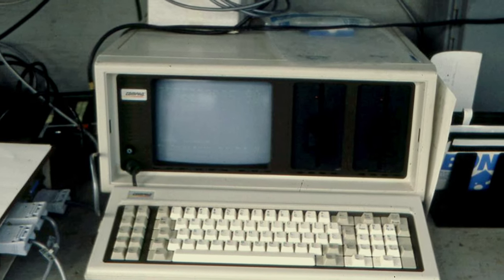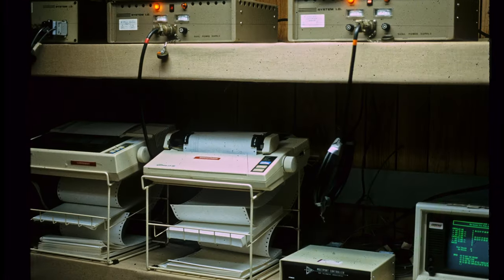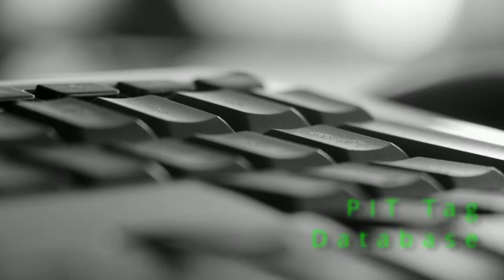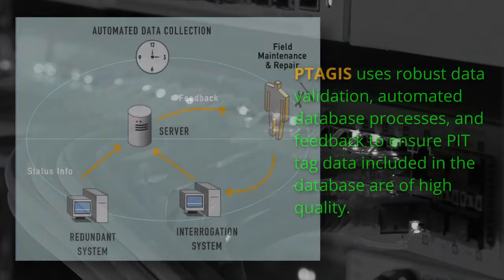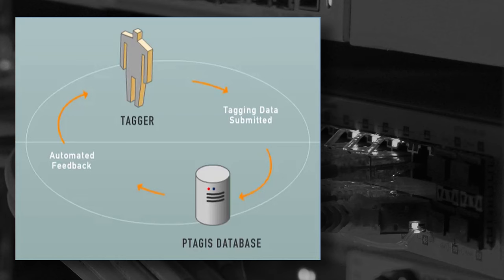Recording the data also presented a significant challenge. Everything was recorded with a computer and printer. All of the data was printed out in real time. The printers would jam regularly, even when kept inside heated instrument rooms. In 1988, it was concluded that a professionally designed and managed PIT tag database residing on a mainframe computer was required to meet contractual and verbal agreements with BPA and various fishery agencies. As a result, a cooperative agreement was made with the Pacific States Marine Fisheries Commission (PSMFC) to develop and manage a prototype PIT tag database, using the coded wire tag database as a model. The prototype program was available and used to process data during the 1989 season.